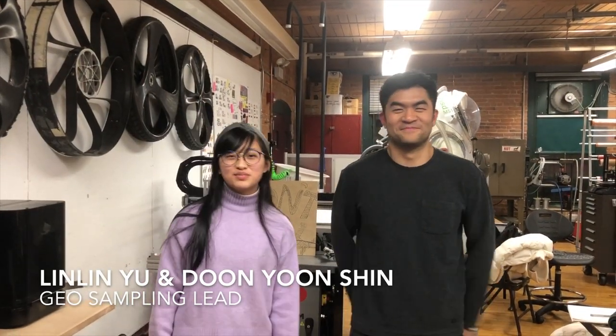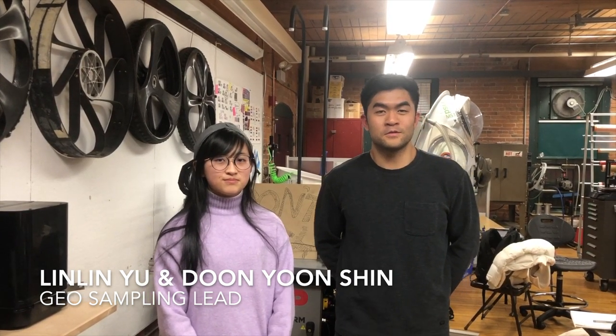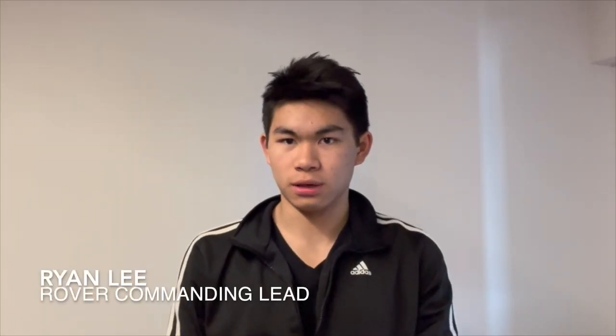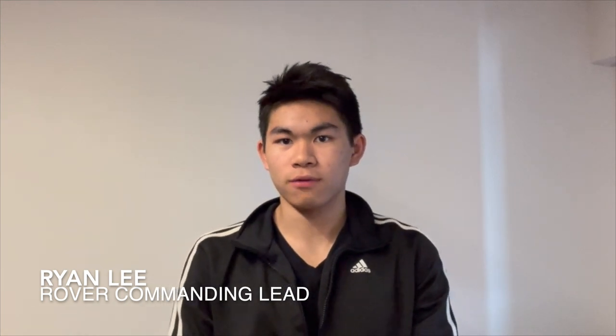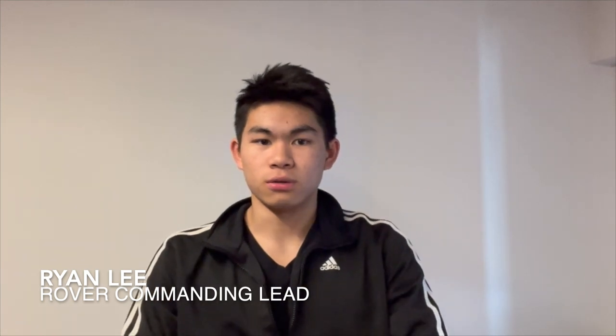We are the geo-sampling team. My name is Wenlen Yu, I'm a sophomore in industrial design at RISD. My name is Dong-Yu Shin, I'm a first year graduate student at RISD and my major is industrial design. My name is Ryan Lee and I'm a freshman in experimental and foundation studies, and I intend to major in industrial design. I'm the UX design lead for the rover commanding feature, which is responsible for providing an easy way for the user to input a destination for the rover within the navigation panel.